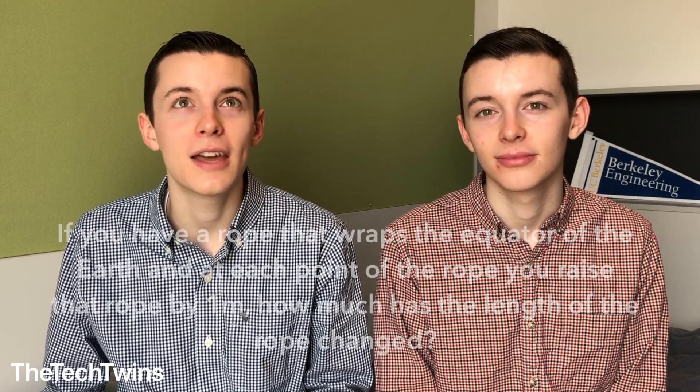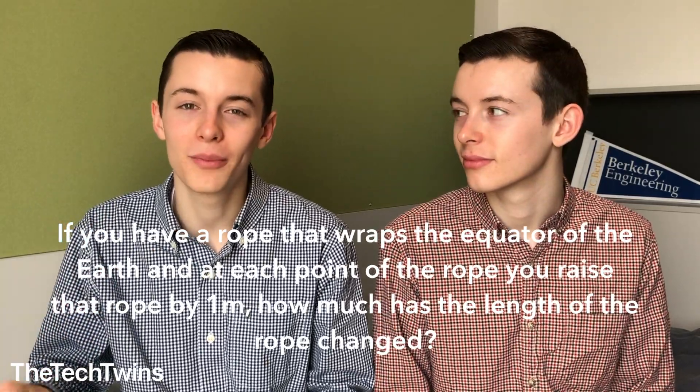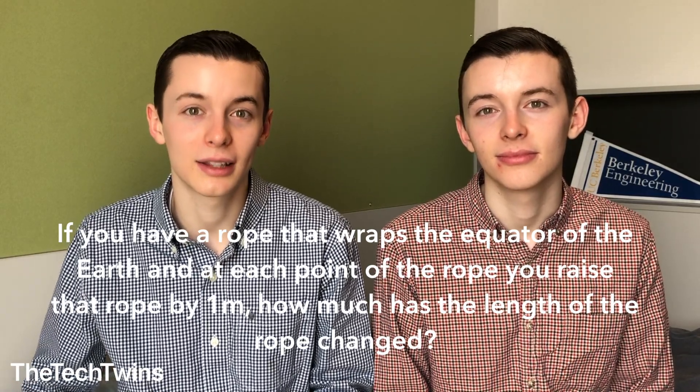A technical interview will generally test your technical skills. For a software engineering role, a helpful book is Cracking the Coding Interview. For a mechanical engineering role, it's important to know the basics of beam bending and materials. Technical interviews can also include brain teasers — for example, one question I got was: if a rope wraps around the equator of the Earth and you raise every point of that rope by one meter, how much has the length of the rope changed? It's logic-based and tricky, even if not specifically related to the role.